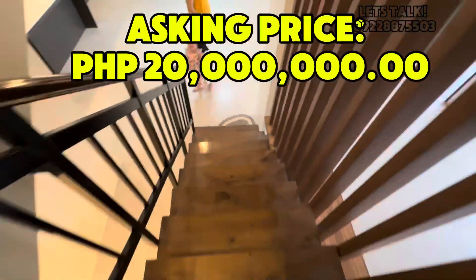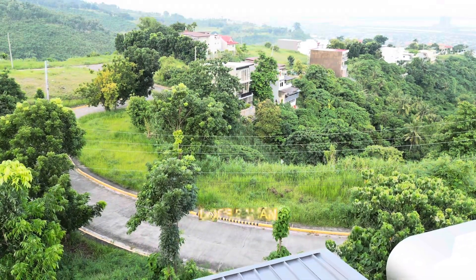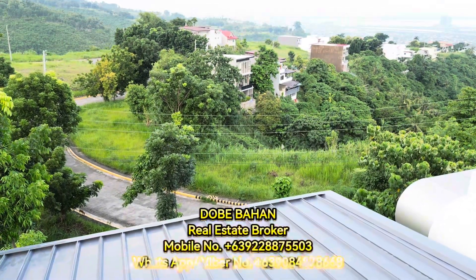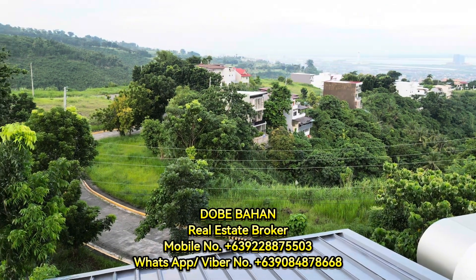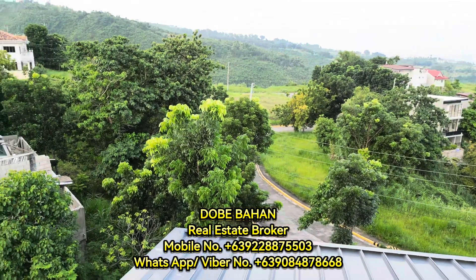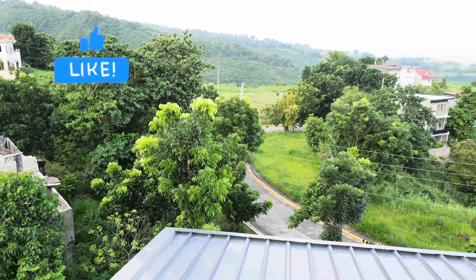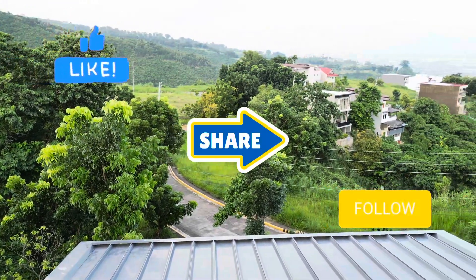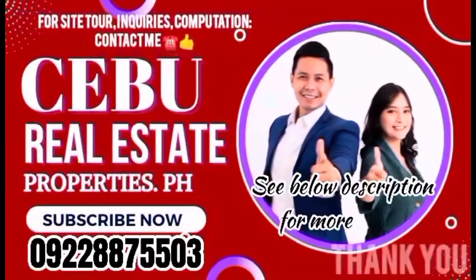Own this house for only 20 million pesos. For house viewing, feel free to contact me. My mobile number is 09228875503, while my WhatsApp or Viber number is 09084878668. Please like and follow us on all our social media accounts for more updates. Thank you!